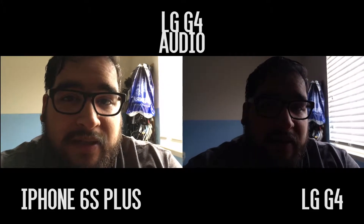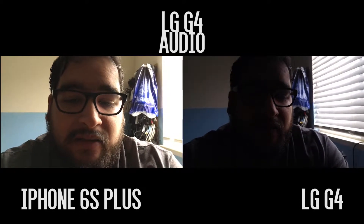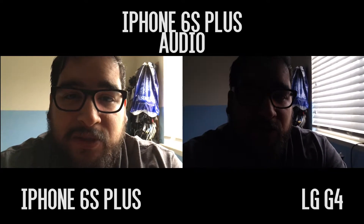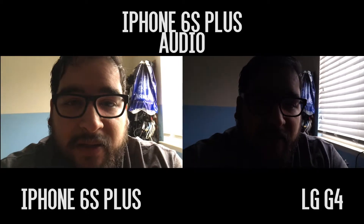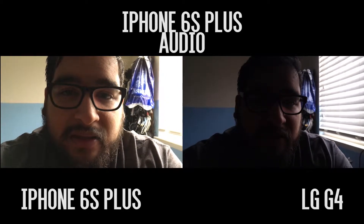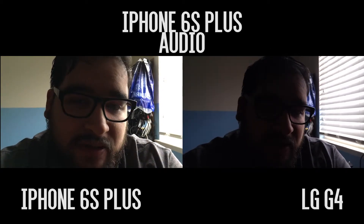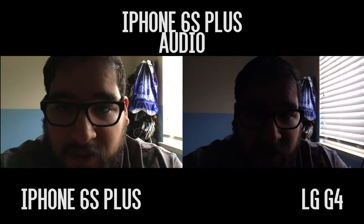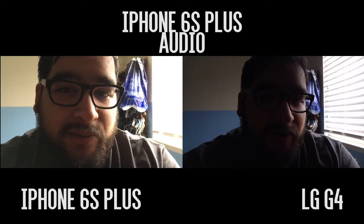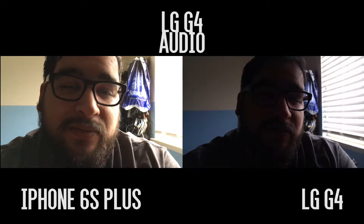I notice right away — I don't know if it's the screens or what — but it looks like there's more of a blue tint on the LG G4. If I drag it onto my computer it might change. There's more of a warm tint on the iPhone 6s Plus screen and a cool tint on the LG G4. We'll see which one wins.